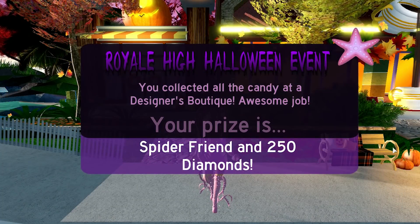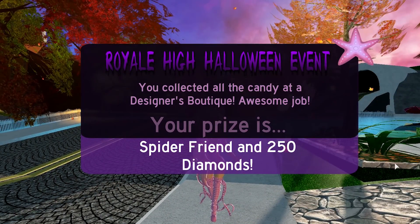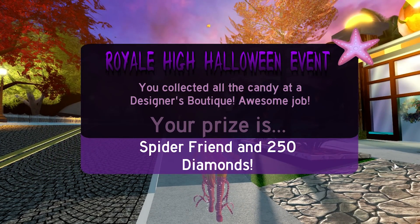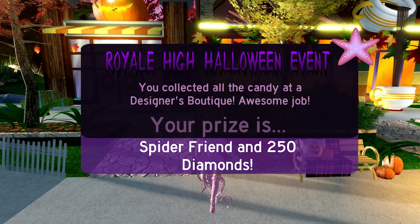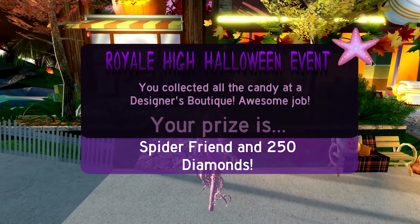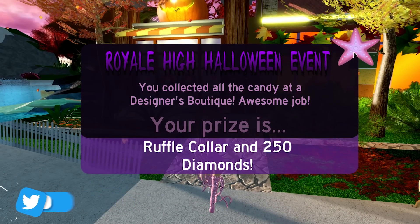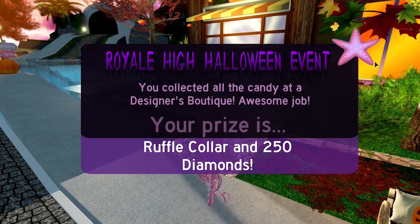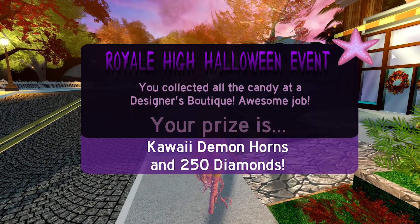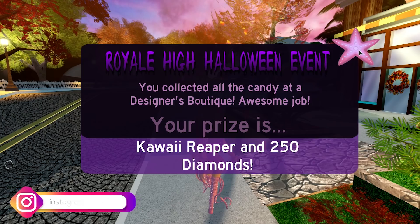I've already finished a few of the designer home stores, so I've now loaded into Royal High for the first time since doing that. Here are some of the prizes we got: a spider friend - I'm not quite sure about the term 'spider' and 'friend' together - 250 diamonds, a sparkling body chain, a ruffle collar, 500 diamonds, kawaii demon horns, and a kawaii reaper.